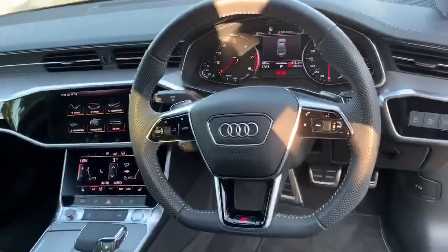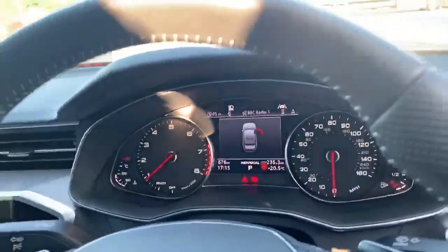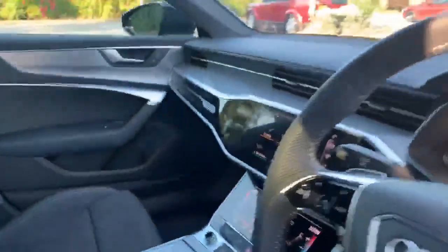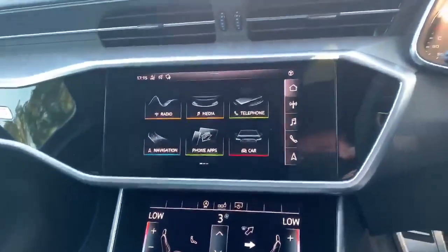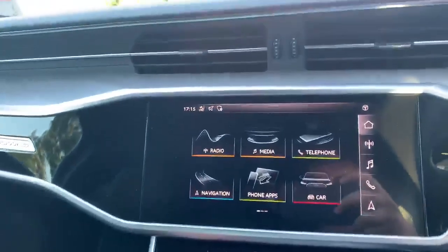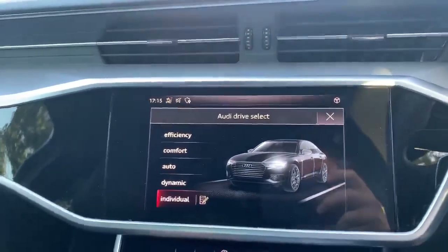Inside with the full leather flat bottom steering wheel, again with the S logo there. We've got the digital dashboard. Over here we've got the dual touch screen MMI display. You can also change the drive selects — we've got efficiency, comfort, auto, dynamic and individual.